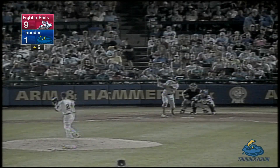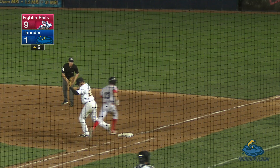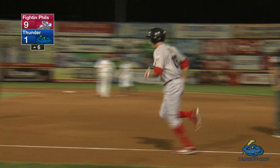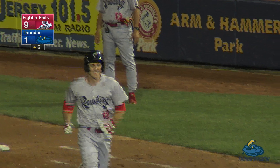Ball, no strikes — the pitch to Utley is a swing and a bouncing ball. Second baseman Castillo feeds Wade across the bag and throws to first in time — double play. Chase Utley bounces into a 4-6-3 double play, and that's the first two outs in the top of the sixth inning.